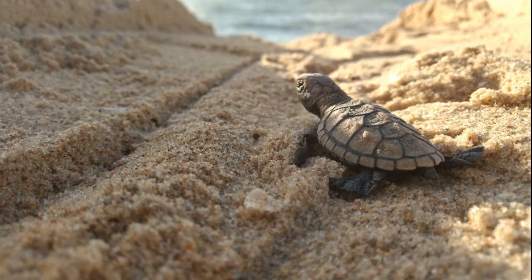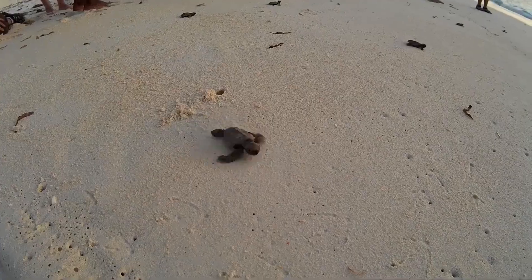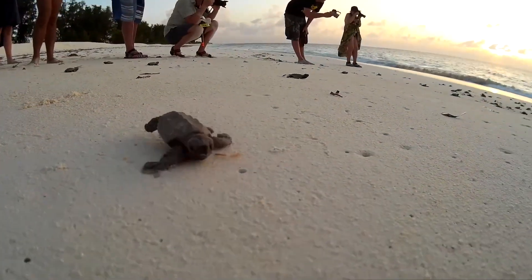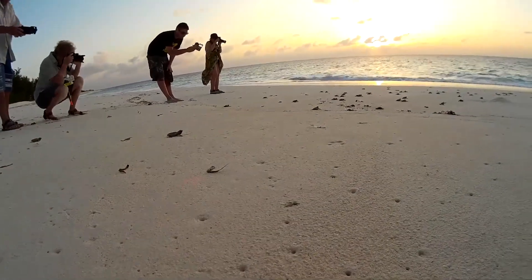Hatchlings are only 2–3 inches long and mostly brown in color. When hatchlings make the journey from their nests to the sea, crabs and flocks of gulls voraciously prey on the young turtles.